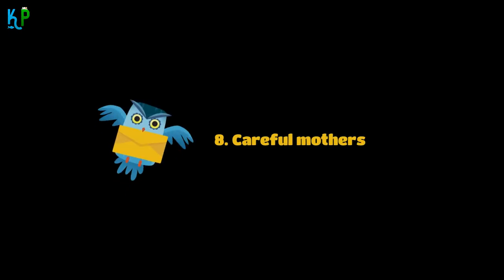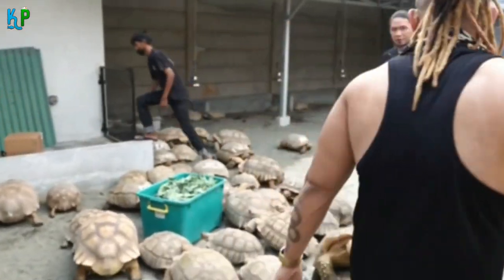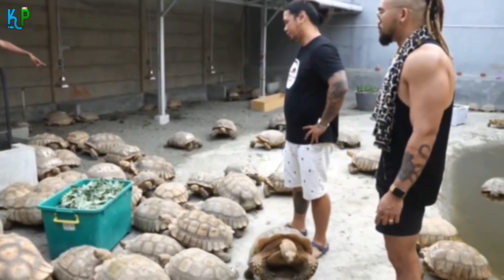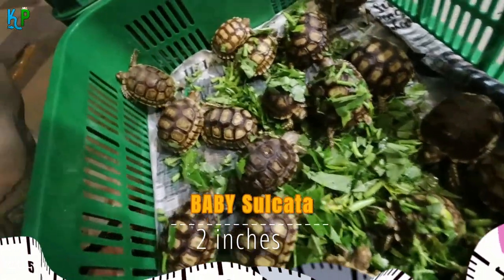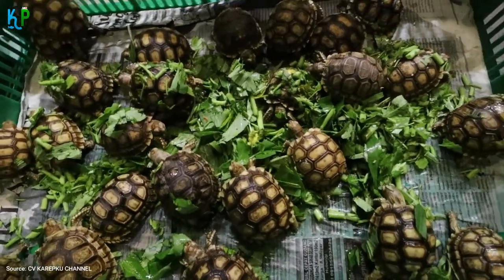Fact 8: Careful Mothers. The female digs at least 4 to 5 nests underground to find the best nest for her babies. Hatchlings are about 2 inches long at birth but grow very quickly. By 15 years of age, they attain sexual maturity.